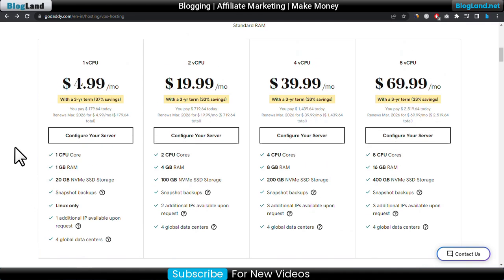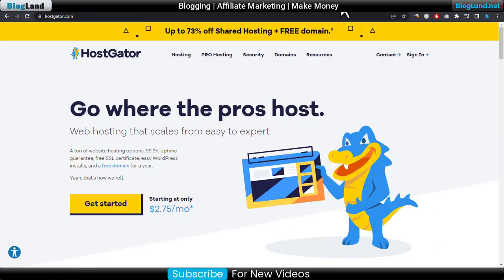It also accepts PayPal as a payment method. Now we will move to the last but not least VPS hosting provider which accepts PayPal as a payment method, and that is Host Creator.